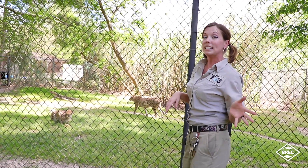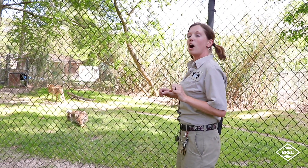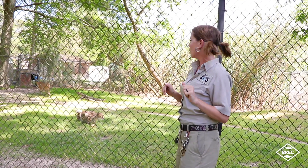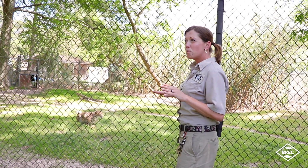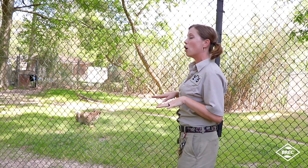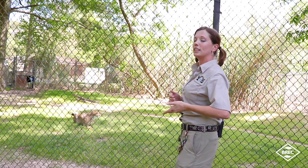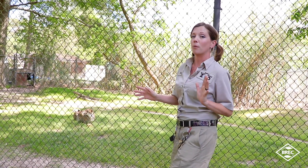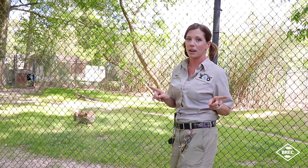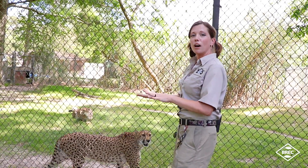Cheetahs have some really neat adaptations. One thing you may not know is that while other cats have retractable claws, cheetahs actually do not — their claws stay almost completely out at all times. This is an adaptation because cheetahs move so fast, doing about 64 miles an hour and up to 70 miles an hour in short bursts. Think about that — that's like driving on the interstate.